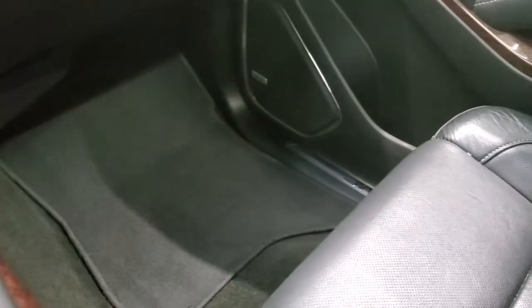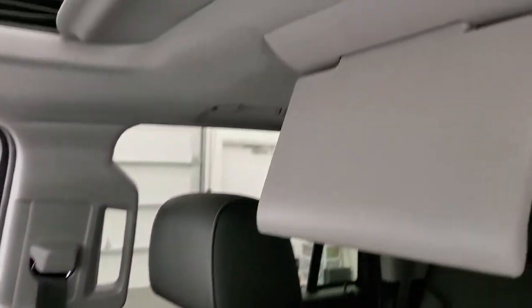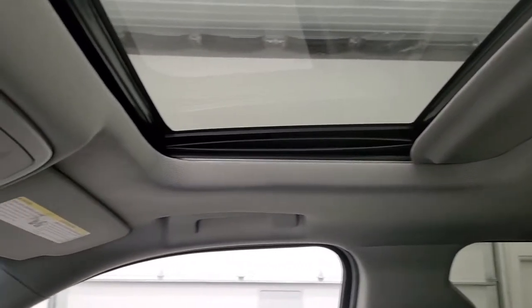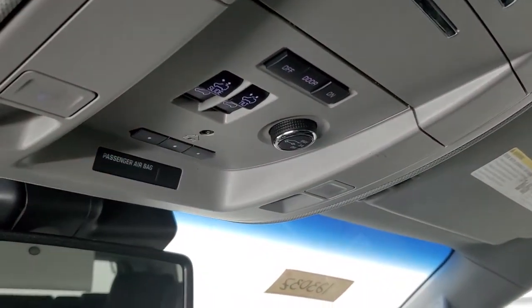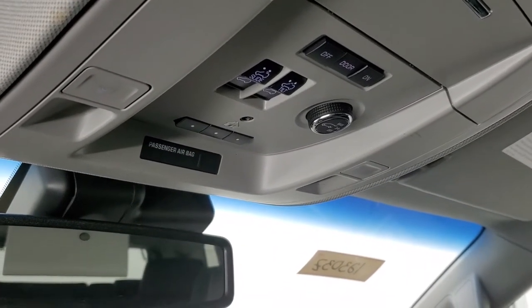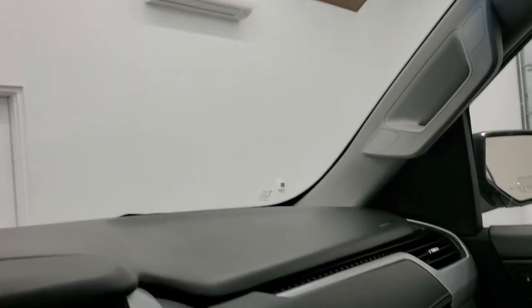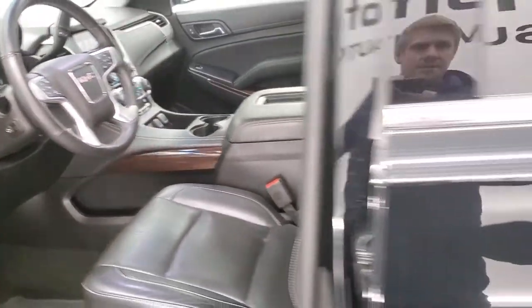The passenger side armrest and seat are in excellent condition — I didn't see any rips or tears. The headliner is in really nice shape and it does have that Blu-ray screen right there. Power sunroof, HomeLink buttons for your garage door, security systems, and lighting systems, map lights, and sunroof and rear gate controls. Star and SOS capabilities are in the rear view mirror.